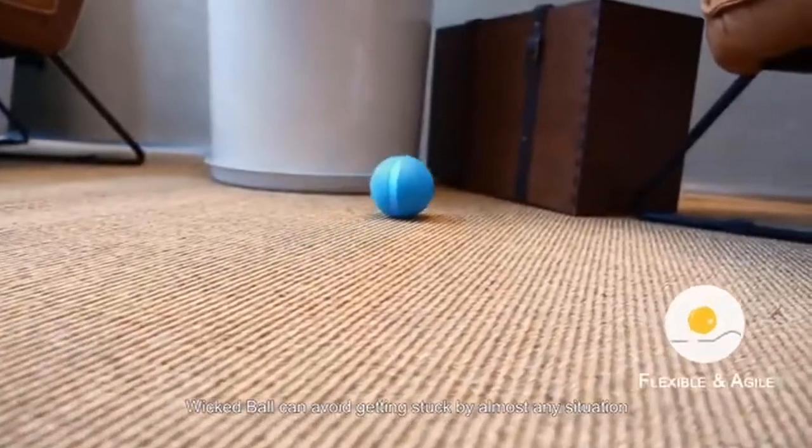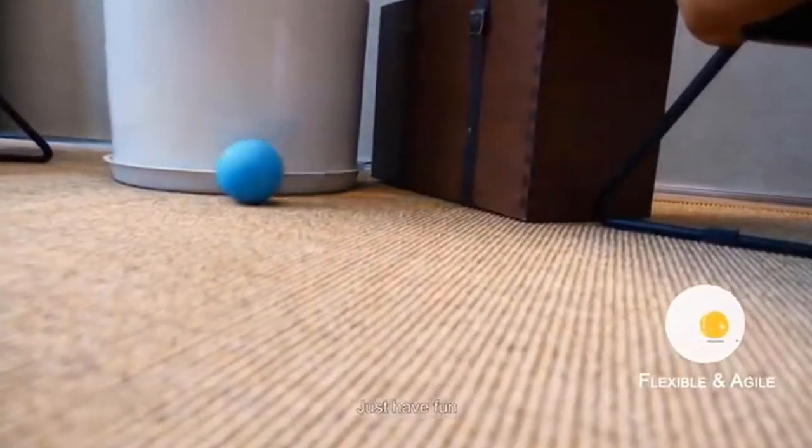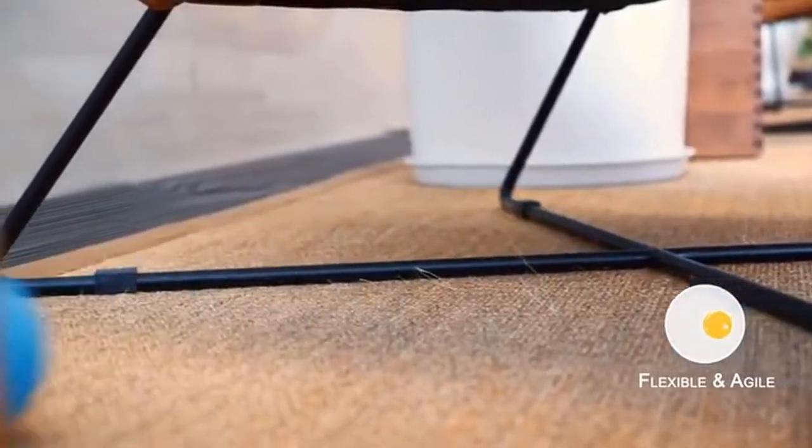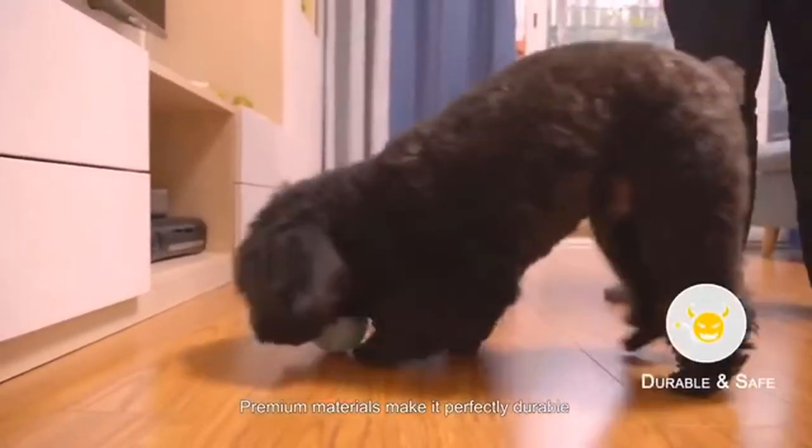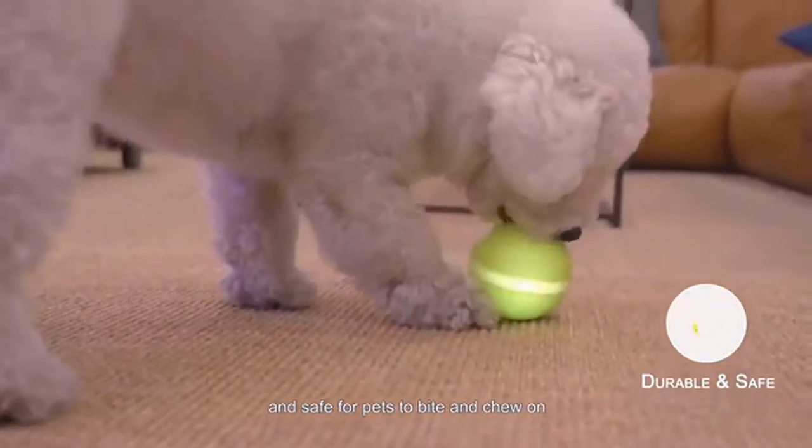Wicked Ball can avoid getting stuck in almost any situation — just have fun. Premium materials make it perfectly durable and safe for pets to bite and chew on.